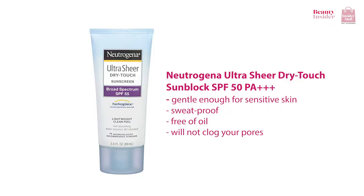In addition to that, there's the Neutrogena Ultra Sheer Dry Touch Sunblock SPF 50. This lightweight and affordable sunscreen has been a lifelong favorite because of its non-oily finish. It's gentle enough for sensitive skin and it is sweat proof, free of oil, and will not clog your pores. This particular sunblock won the Total Beauty Awards in 2014.